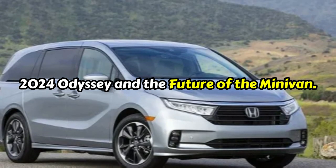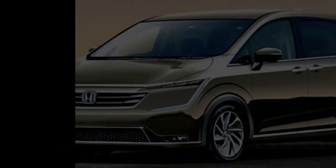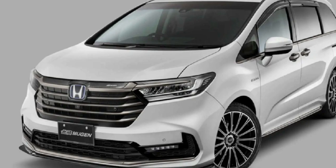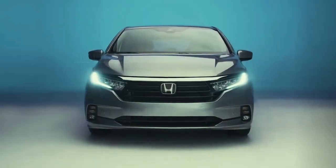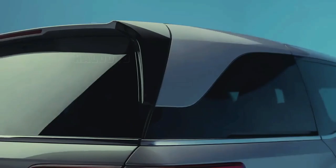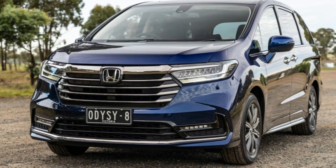2024 Odyssey and the Future of the Minivan. What to expect from the 2024 Odyssey? Rumor has it that the new minivan would get physical changes, which means it would likely be getting redesigned. How about the interior cabin and the powertrain? Will those aspects be updated as well? To know more about what's going on with the new Odyssey, read on.